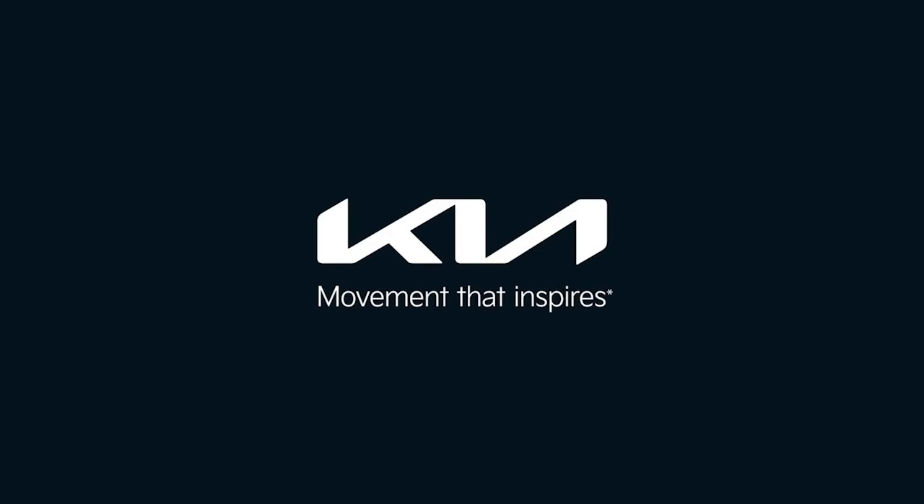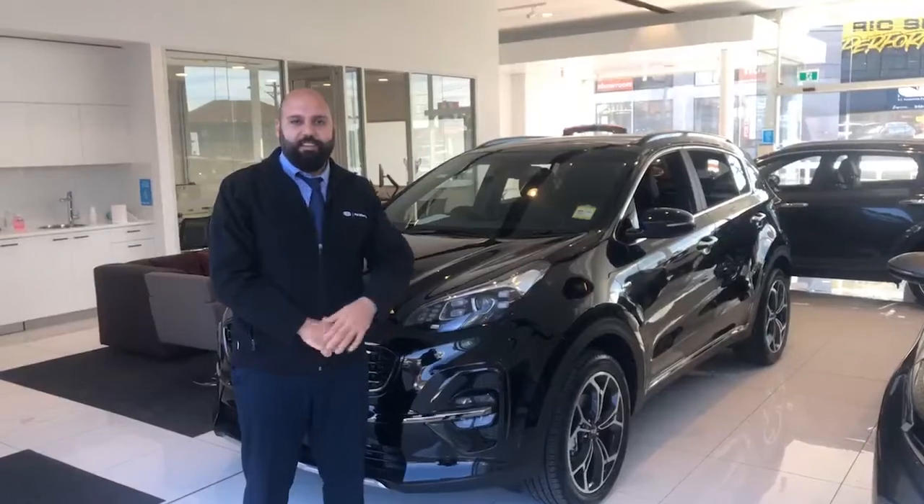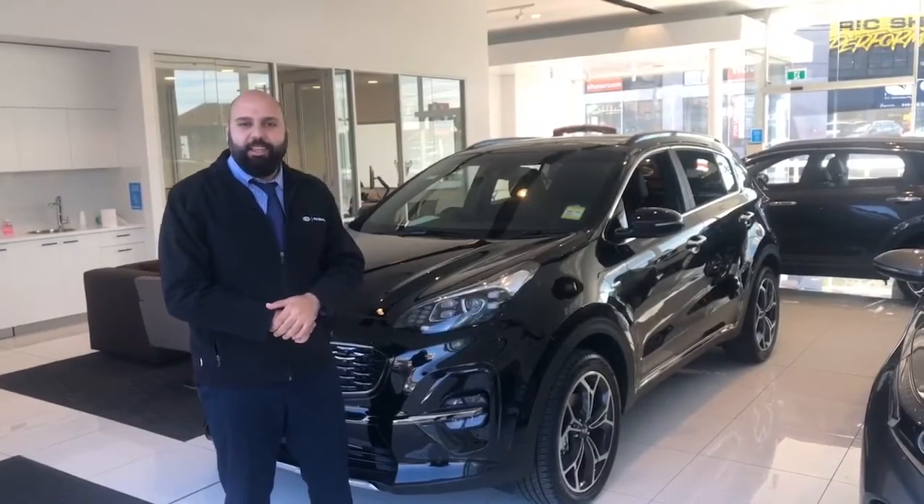Kia. Movement that inspires. Hey guys, my name is Alain from Philkir with Kia in Croydon.